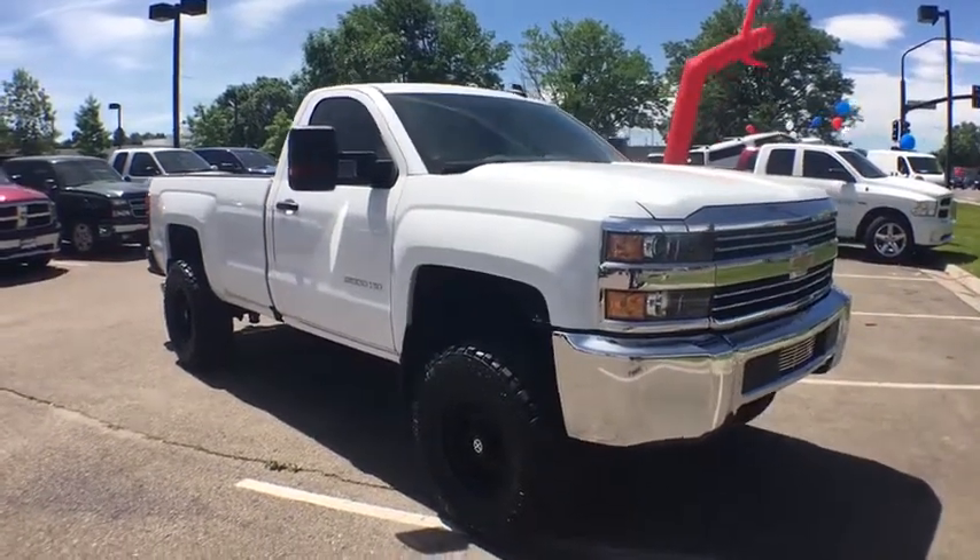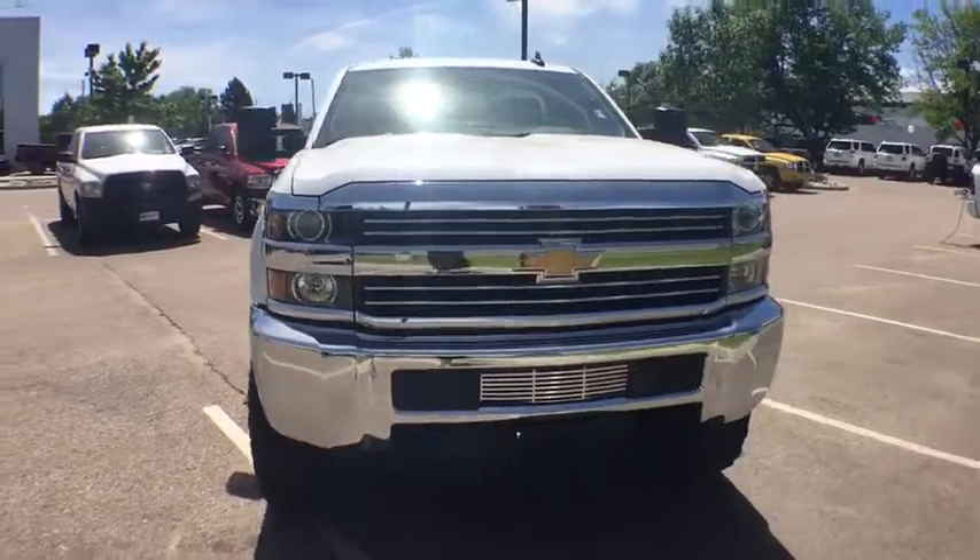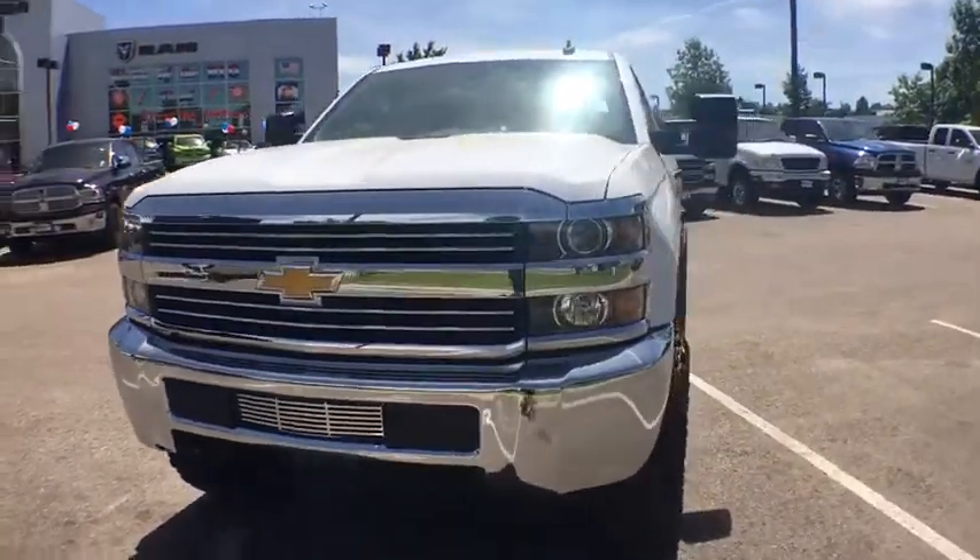2016 Chevrolet Silverado 2500 HD. This pickup truck pulls unlike any other. This vehicle has less than 20,000 miles.